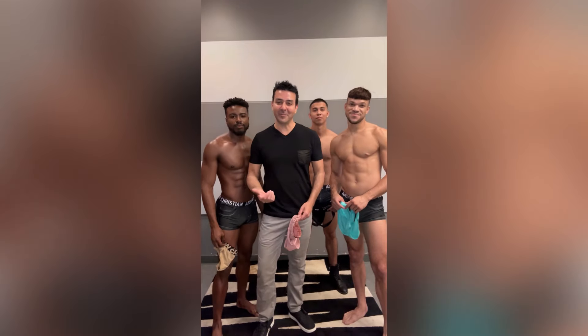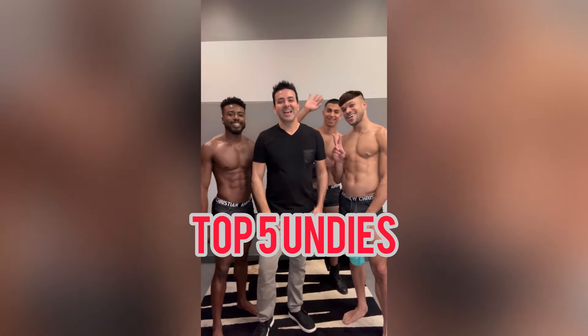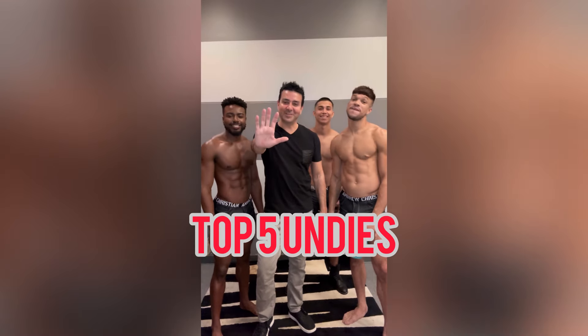Hey there, Andrew Christian. I'm here with my trophy boys, Ty, Andre, and Kevin. And these are our top five underwear styles for this week.